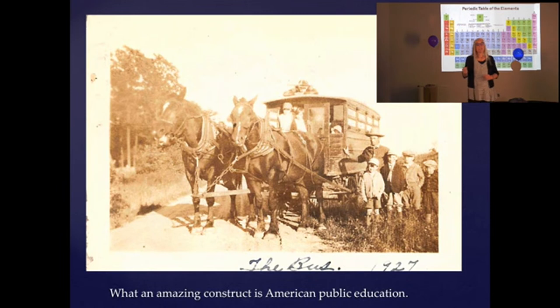What an amazing construct is American public education. This picture shows my husband's great-grandfather driving the bus they took to school around Lakewood, Ohio in 1927 — one of the little guys next to him is his grandfather and his grandfather's older brother. There's nothing more inspiring than seeing school buses. I live on the same street as the Montgomery County Public Schools bus corral and each day I watch parades of school buses. We don't care where you live — we're going to bring you to public education.